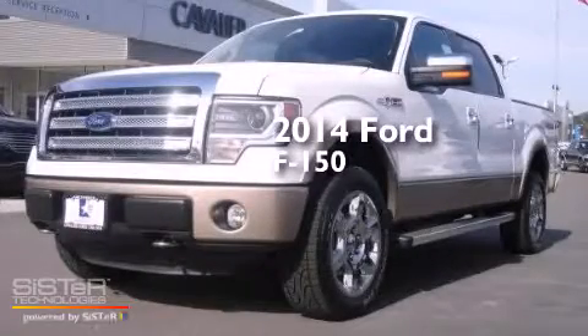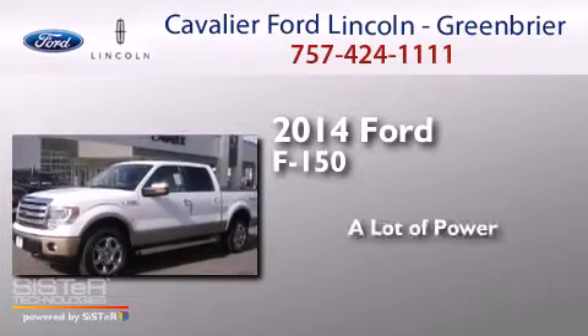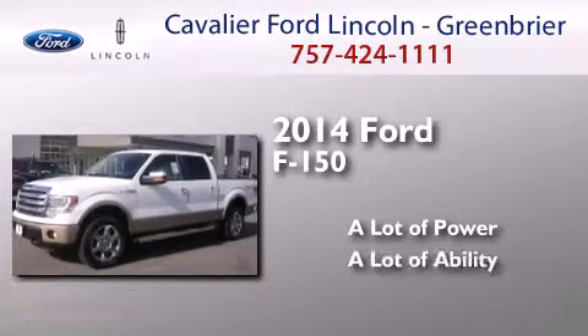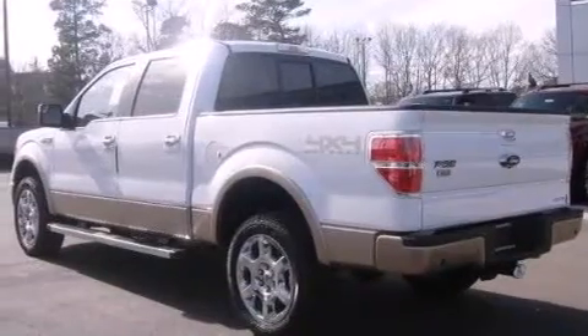This is a brand new 2014 Ford F-150. All of the following features are included.